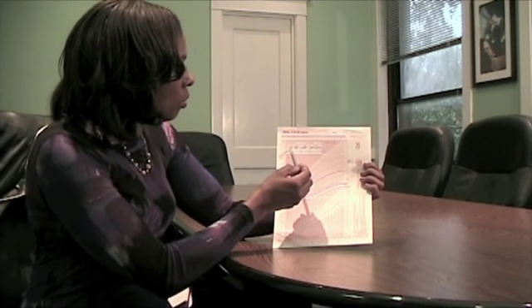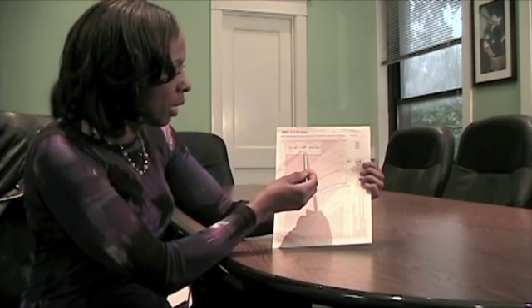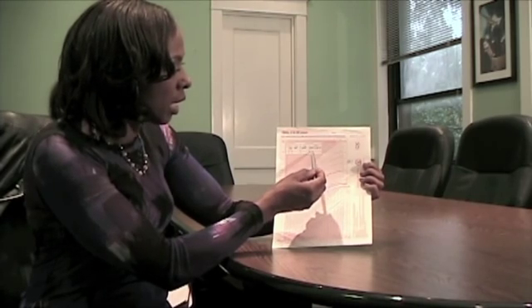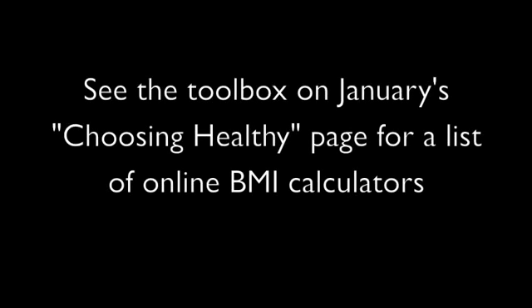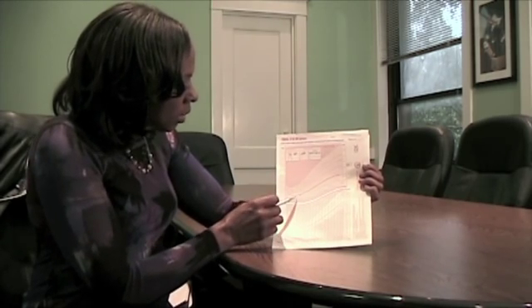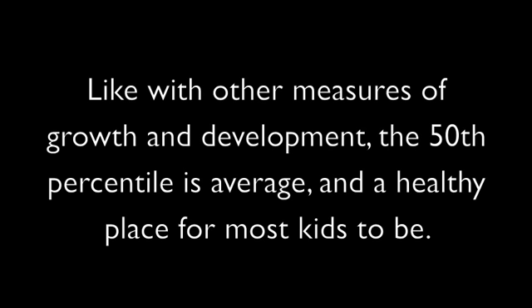A little girl who is 7 years old, stands 48 inches tall, and weighs 50 pounds has a BMI of 15.3. I came up with this by simply plugging these numbers into a BMI calculator — these can be found online. This little girl plots with a BMI at age 7 of just under that 50th percentile line.